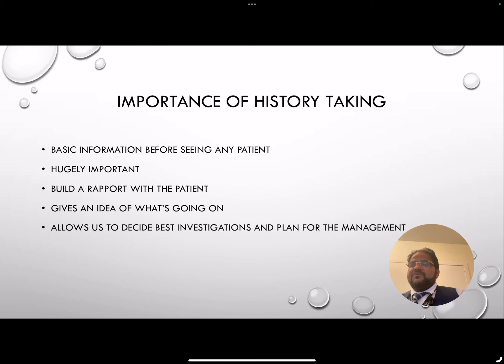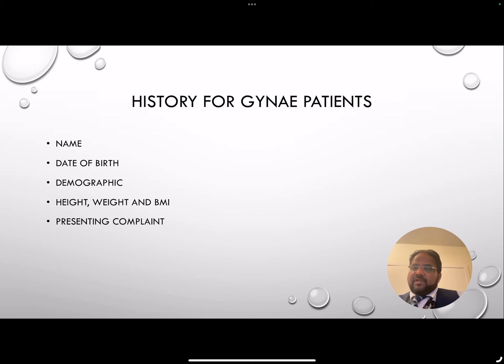So what is the importance of history taking? History taking is a very, very — and possibly the most important and crucial part of any patient care. We get basic information before seeing any patient. It's very important. During history taking you can build a rapport with the patient, and it gives you an idea about what's going on. By the time you finish taking the history, you should have some idea as to what's exactly going on, and that allows you in the best possible way to decide the best investigations as well as plan for the management.